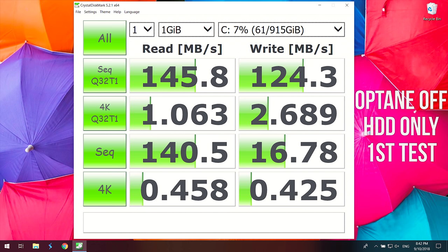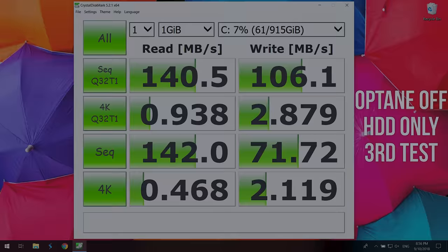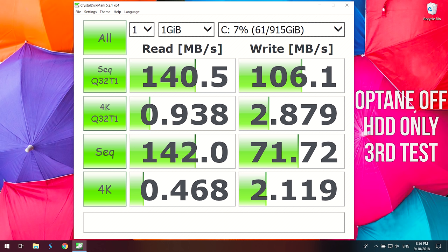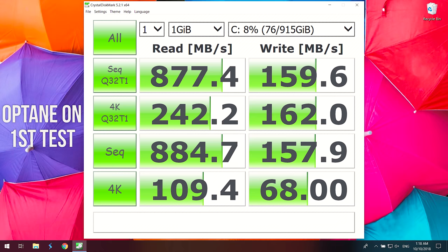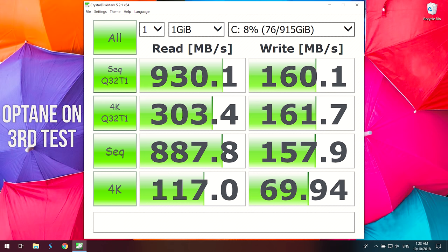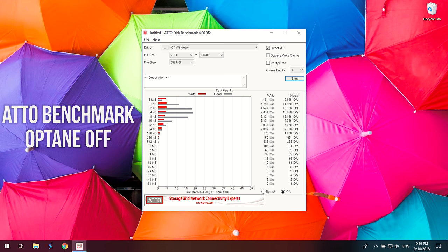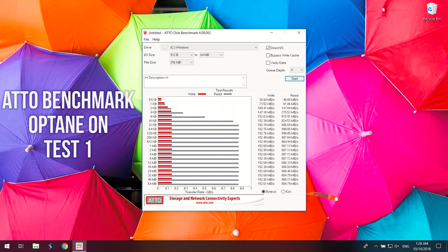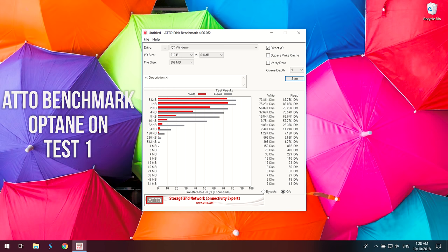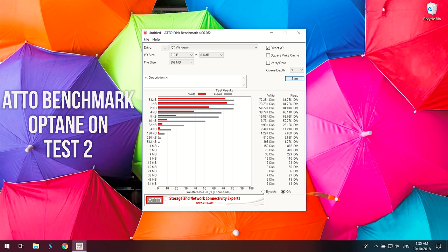Here are the results of some synthetic benchmarks — a bit less useful compared to the real-world tests, but provided for completeness. Starting with CrystalDiskMark, with Optane enabled the read and write speeds do improve a little after the first pass. Here are the results from the auto benchmark, which tests different sizes and also lists IOPS. Honestly not too useful, as as soon as the first part of the test runs the Optane module has cached the results, and with these tests it seems like the first pass is using the Optane module anyway.